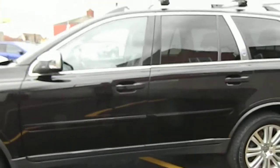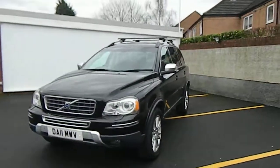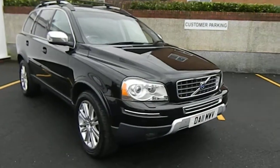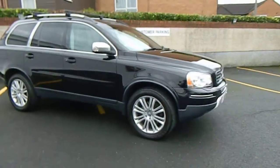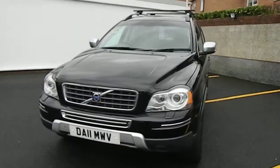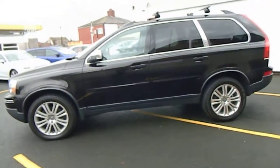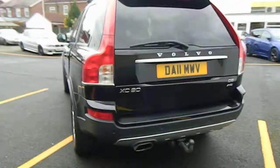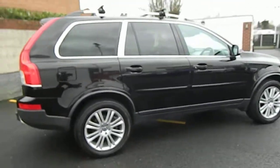To recap: 2011 D5 Geartronic Executive, fully fully loaded, plus the full seats and rear entertainment as options. Two owners from new, full Volvo service history. Vehicle comes supplied with a 12-month MOT, everything checked and working as it leaves us, plus a three-month warranty. You can view 30-plus pictures on the website. For any questions, give me a call — I'm Lee on 01772 494 200. We take part exchange and can offer finance. There's a finance calculator on the website. Hope to speak to you soon, thanks for watching.